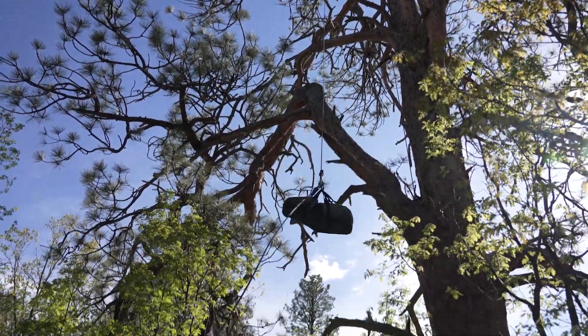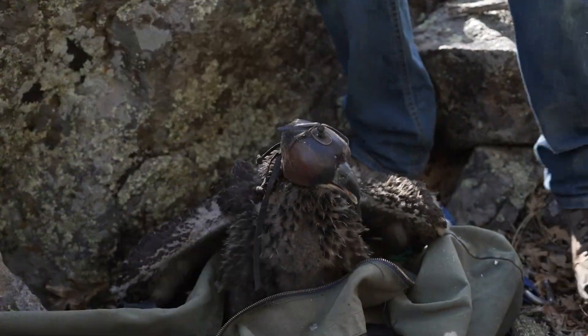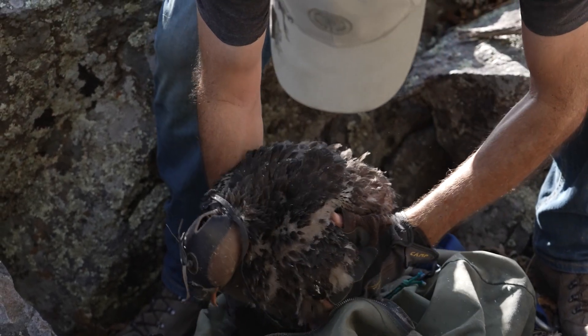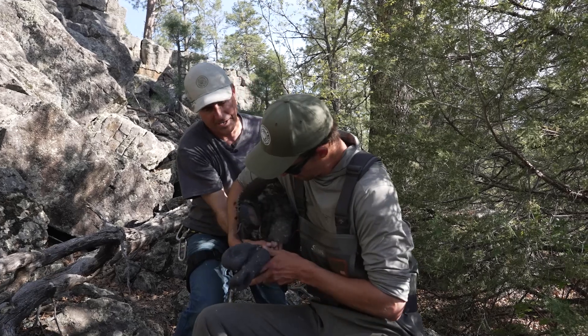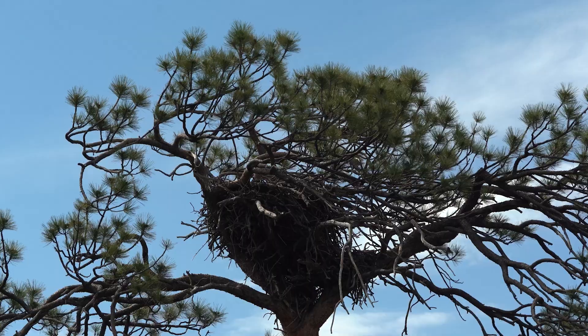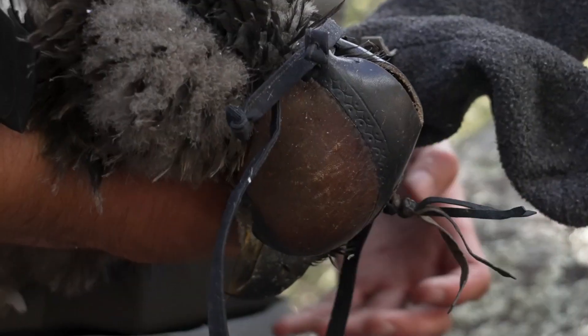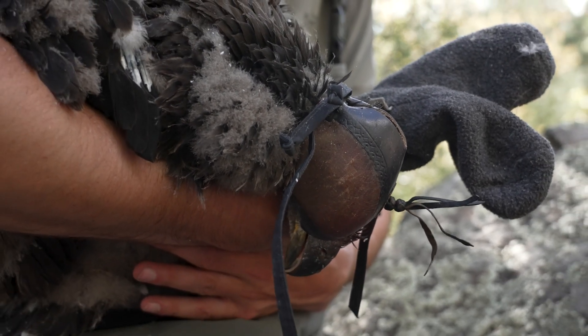We try to band the nestlings when they're about five and a half to six weeks old. They're old enough that they can handle a little bit of stress being away from their parents for an hour or two, but young enough that they don't have it in their mind that they can jump out of the nest — they're not ready to jump. They're halfway towards fledging age, so they're not even close to thinking about flight yet.